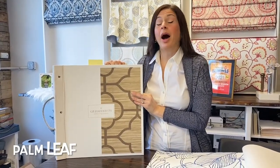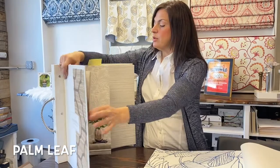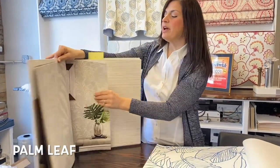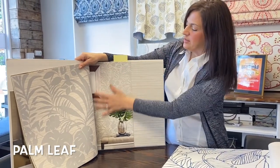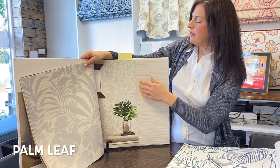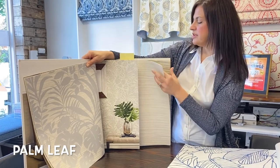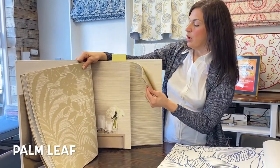The next trend we're going to talk about is the palm leaf. It's becoming more and more popular and you'll find it in fabrics and in wallpaper. In this particular collection — it's called Grass Effects by Wall Quest — we have some neutrals on their palm leaves, and you can see on the wall how playful it is. That tropical vibe is just becoming more and more popular. There's another colorway — usually there'll be more than one colorway in a book that will work with your decor.